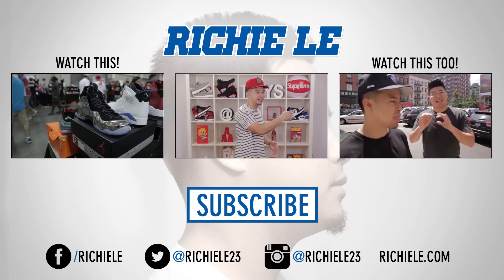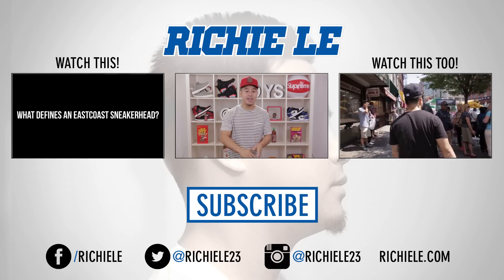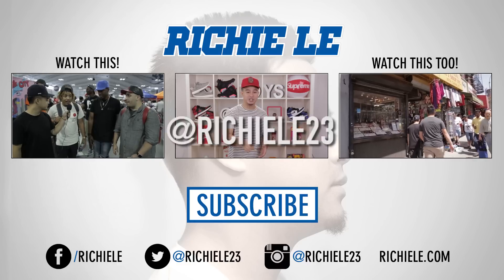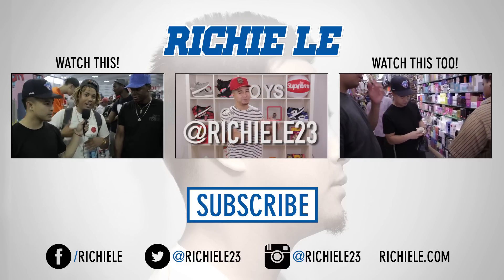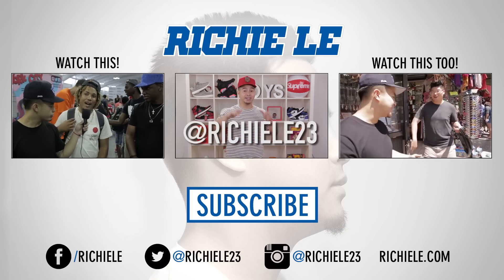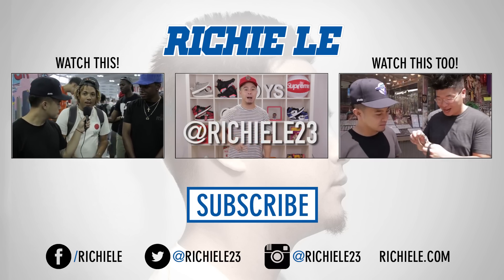Make sure you check out my other videos linked here. Leave down in the comments below what your favorite backpacks are, and also follow me on Instagram at RichieLee23. I will be doing a giveaway for one of these backpacks that I showed today, so stay tuned for more details. Until next time, I'm out — peace!